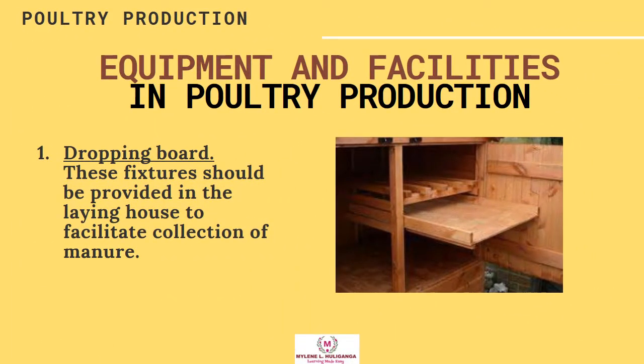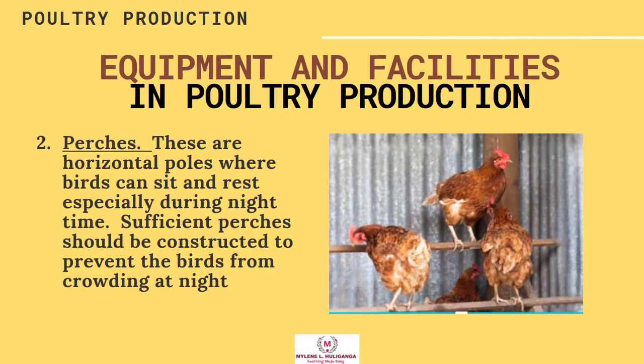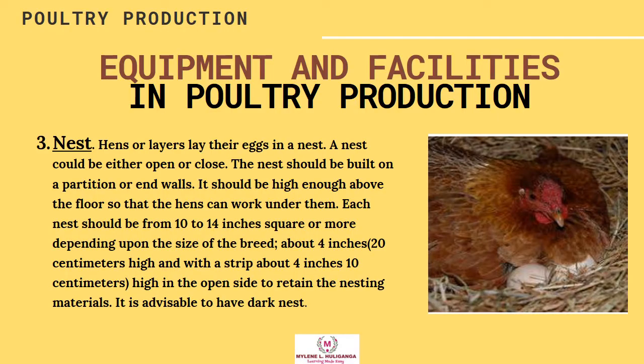Equipment and Facilities in Poultry Production. Number one, dropping board — these fixtures should be provided in the laying house to facilitate collection of manure. Perches — these are horizontal poles where birds can sit and rest, especially during nighttime. Sufficient perches should be constructed to prevent birds from crowding at night. Nest — hens or layers lay their eggs in a nest, which can be either open or closed. The nest should be built on a partition or end walls, high enough above the floor so hens can work under them, each measuring 10 to 14 inches square. It is advisable to have dark nests.